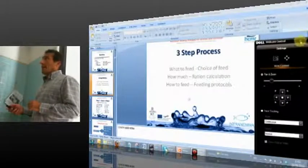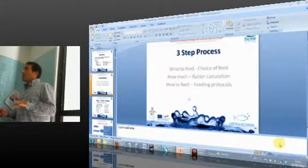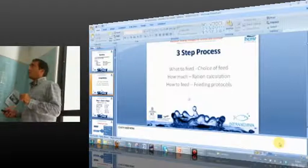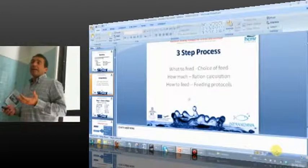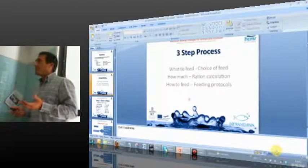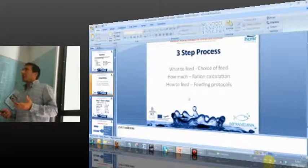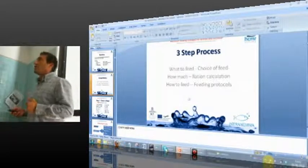So I think that nutrition is a three-step process. First, we have to choose which diet we're going to use for our stock. The next step is to find a way to calculate and estimate how much we're going to feed, and finally the feeding strategy — the feeding protocol — that we will employ to feed our fish.